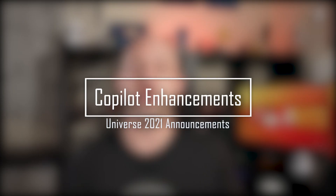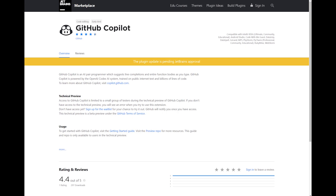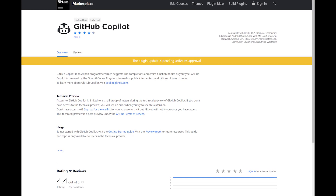Speaking of Copilot, there are some announcements for this service as well. GitHub has just announced support for more languages including Java, C++ and C#, support for additional IDEs thanks to the plugin for JetBrains editors like PyCharm, IntelliJ, WebStorm and more, and an enhanced OpenAI model that makes the service even more accurate than ever.